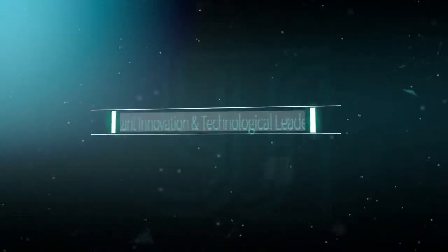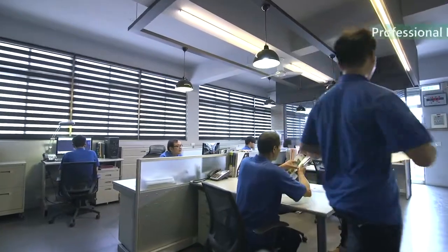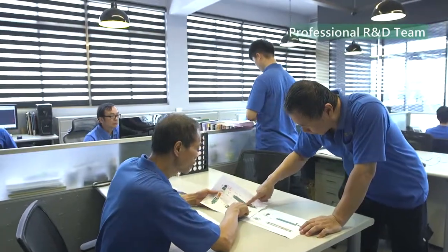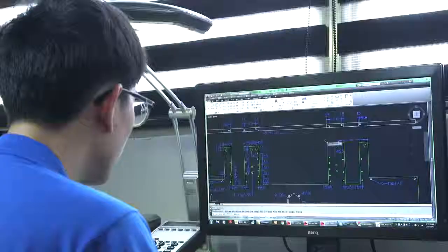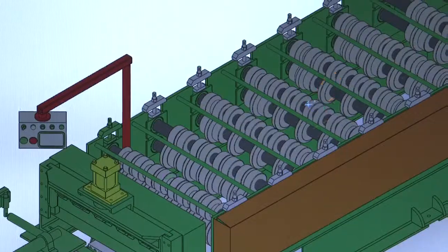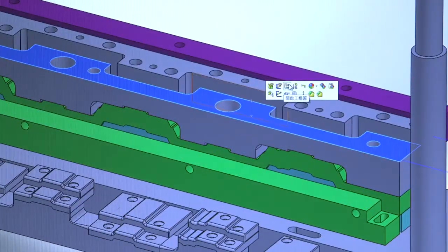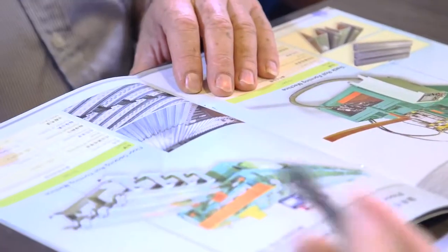Constant innovation and technological leadership: Yunshin's team is equipped with superb technology and endowed with promising 3D graphic software to enhance performance and efficiency of the automatic cold roll forming machines, reaching greater operational utilization, stronger productivity, and longer life cycle for the best customer satisfaction.